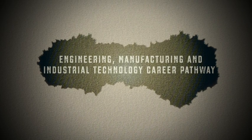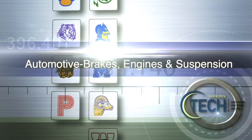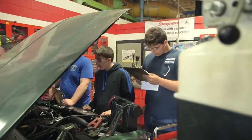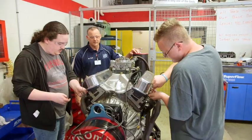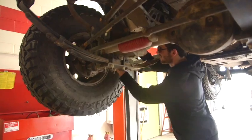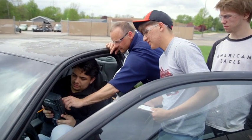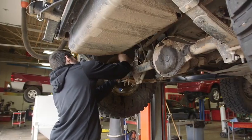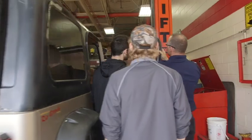Engineering, Manufacturing, and Industrial Technology Career Pathway — Automotive: Brakes, Engines, and Suspension. Do you love cars? In this program, you'll get plenty of hands-on experience as you learn about automobile engine construction, brakes technology, steering, and suspension designs. Students work as a team in our state-of-the-art auto shop to troubleshoot and repair problems with customer vehicles. As a certified NATEF and ASE-certified program, successful students can leave this program with state certifications in brakes, engines, and suspension as they continue their journey toward becoming a certified auto technician.